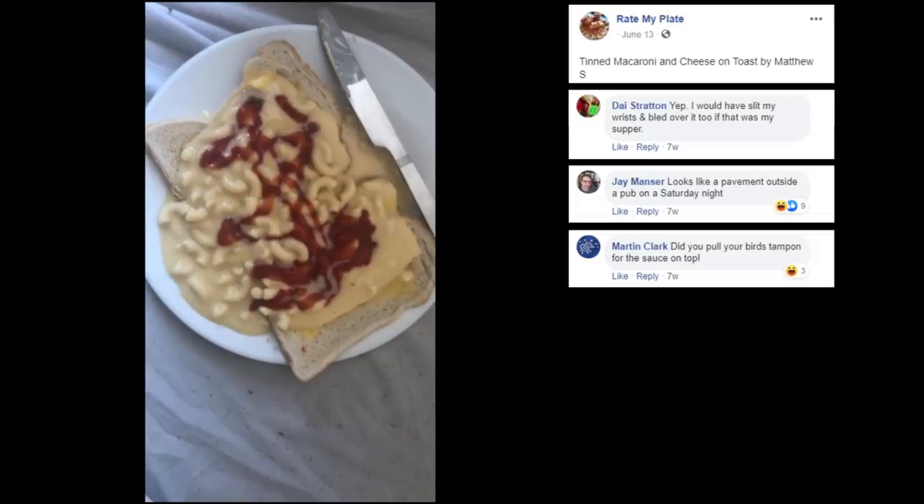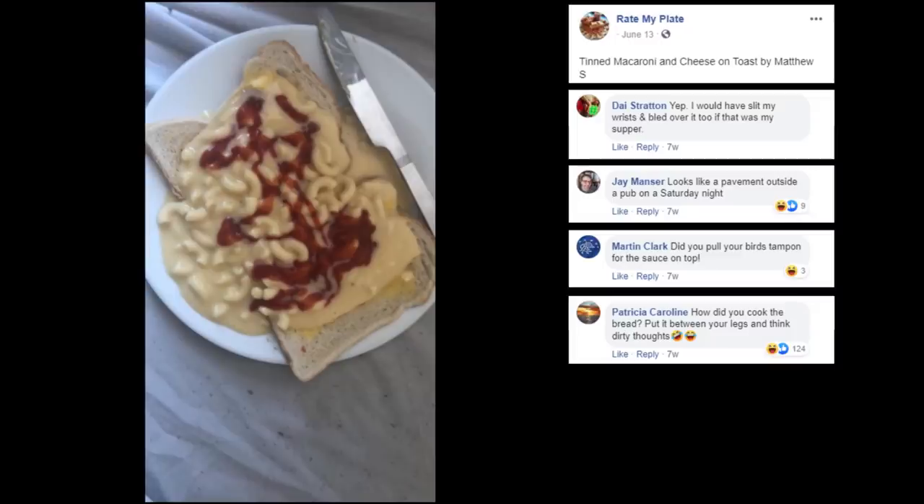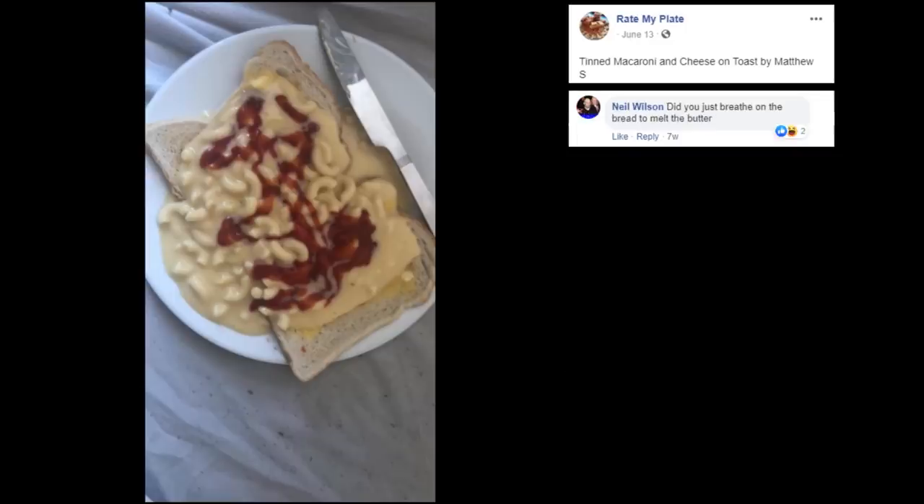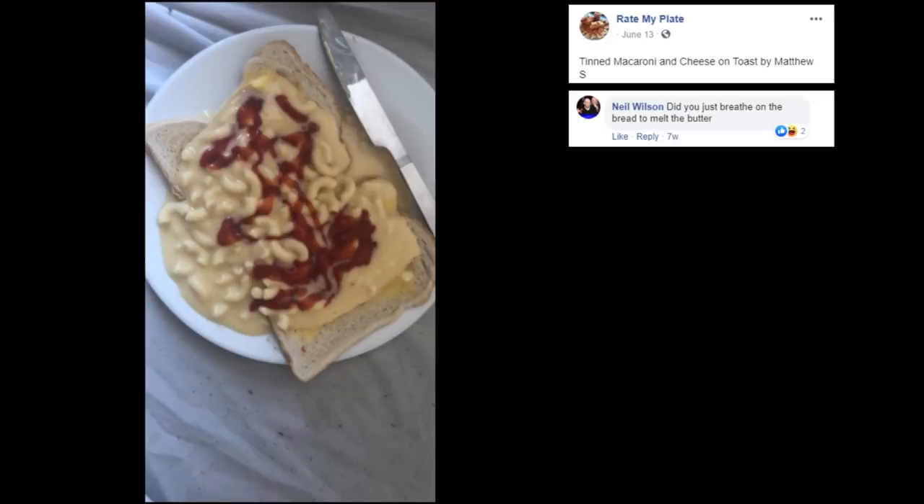Oh Martin, how did you cook the bread? Put it in between your legs and think dirty thoughts. Because it is absolutely not toast — like, it's raw bread. It looks like you just popped it out. This one's nasty, man. Did you just breathe on the bread to melt the butter? Looks like a yeast infection mixed with a period on some warm bread.